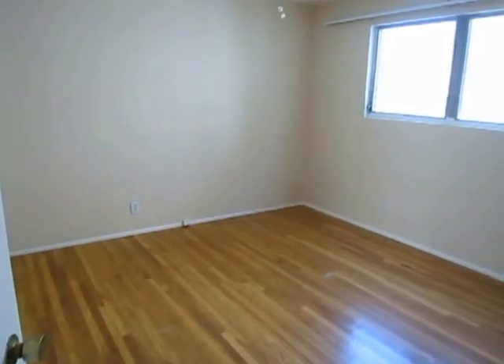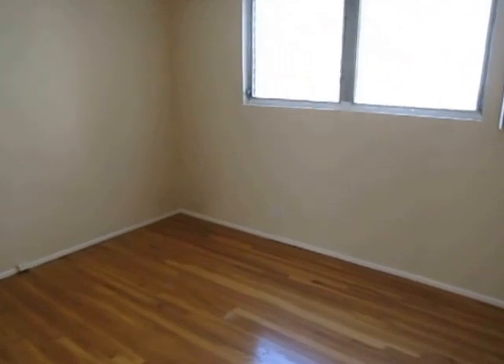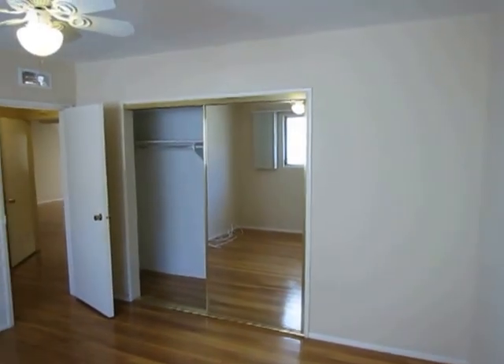Making our way into the bedroom now. Good sized room with a fan, big window, plenty of lighting here. It comes with vertical blinds and again this room needs to be painted as well.